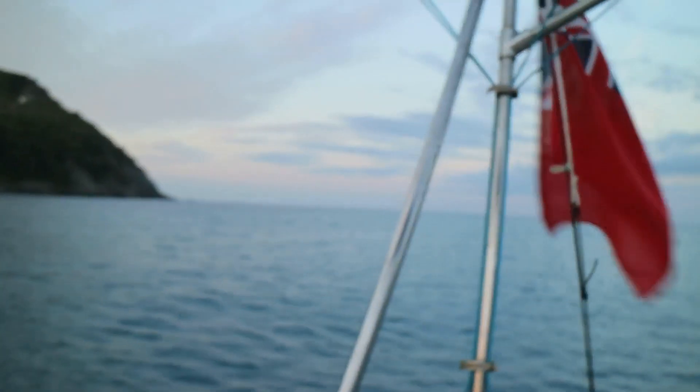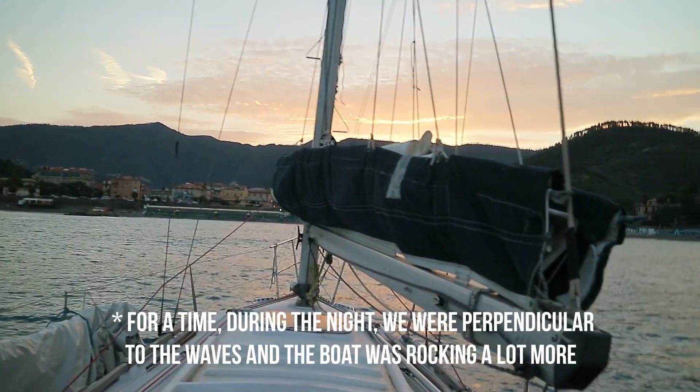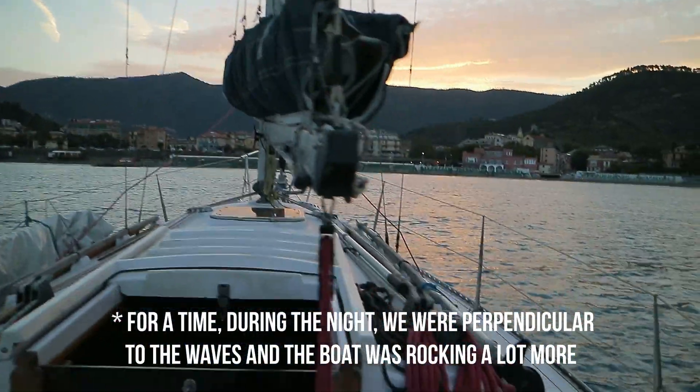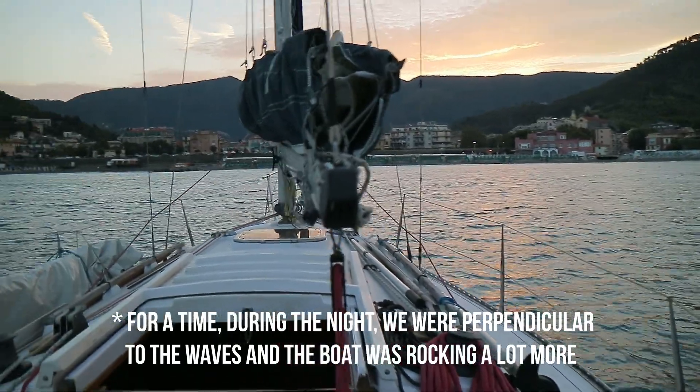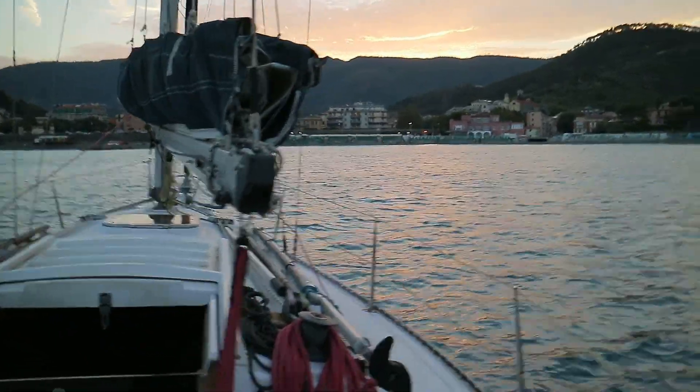Good morning. Well it's been quite a rocky night at anchor here, but that's what we expected. And again, it was my own fault for being lazy and not setting a second anchor. The swell is coming in generally from this direction and there's a land breeze coming from that direction. So we're not quite beam onto the waves, but we have had a bit of rolling going on — so it's not been really comfortable, but that's fine.